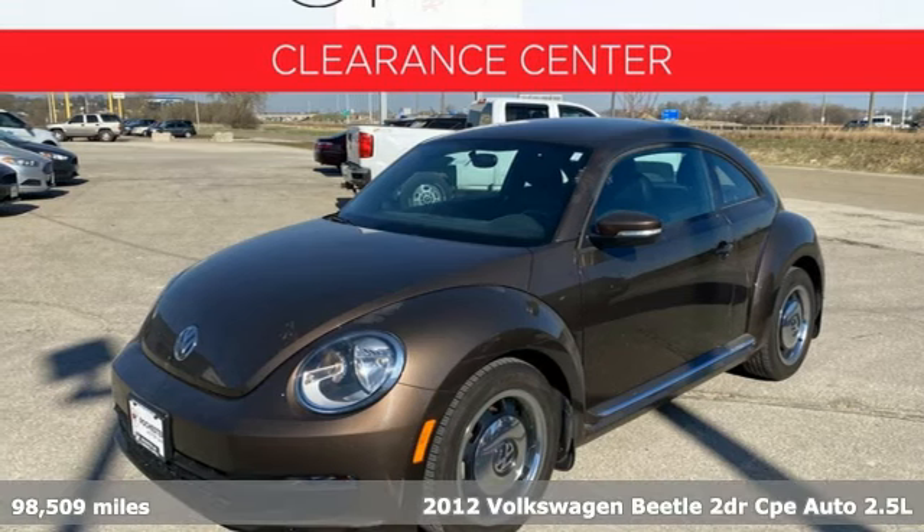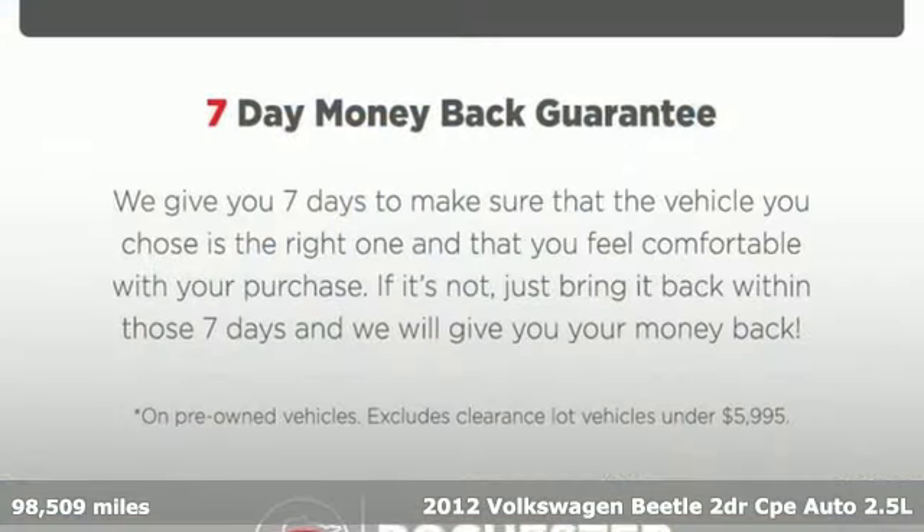It's a 2012 Volkswagen Beetle. Stylish, fun, iconic.